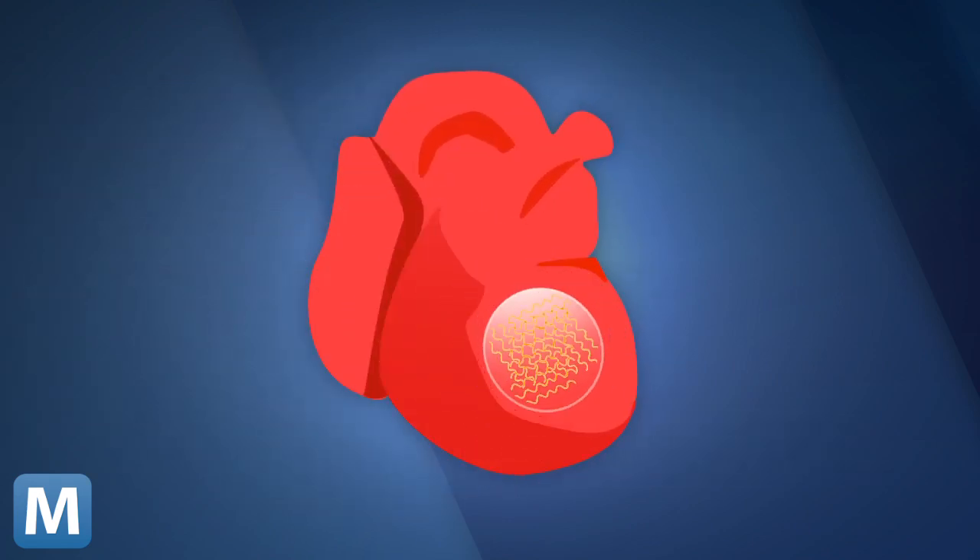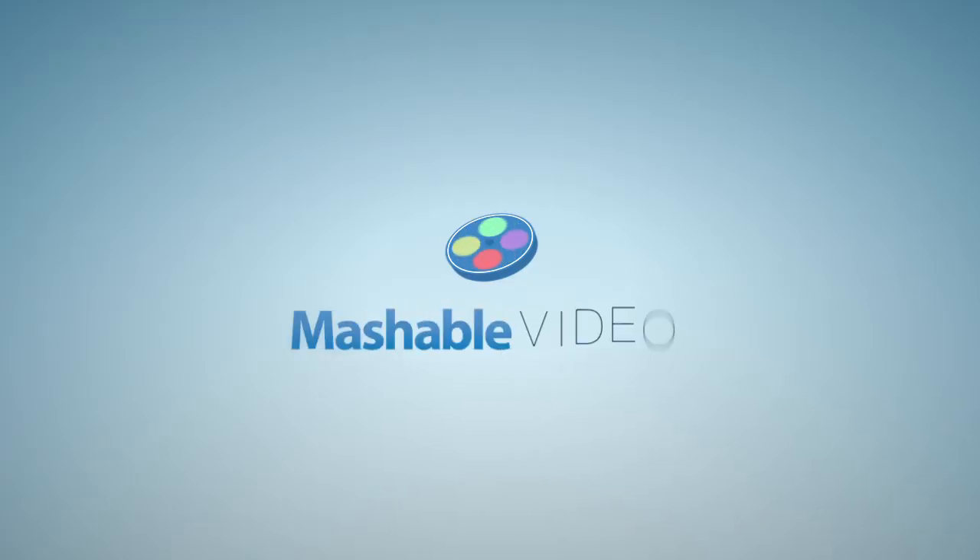That means it could fix an irregular heartbeat. Now that's a tattoo moms would approve of. For Mashable, I'm Lauren Goris.